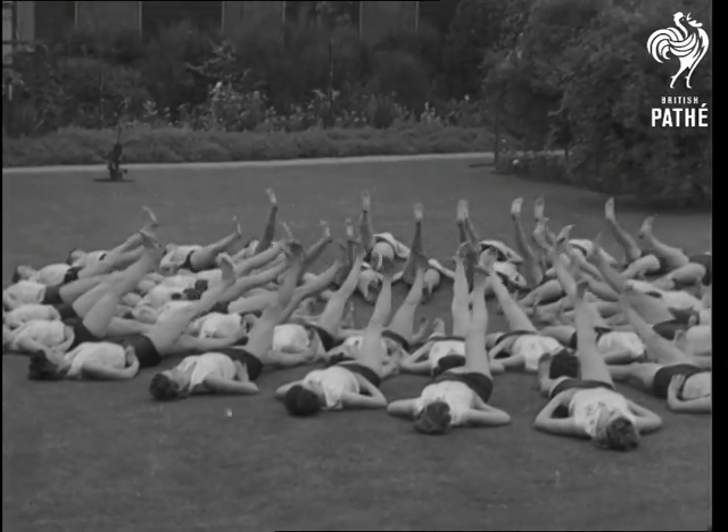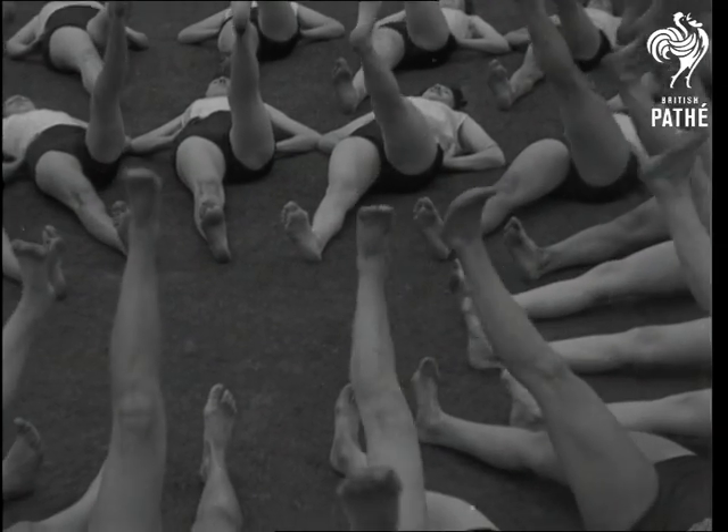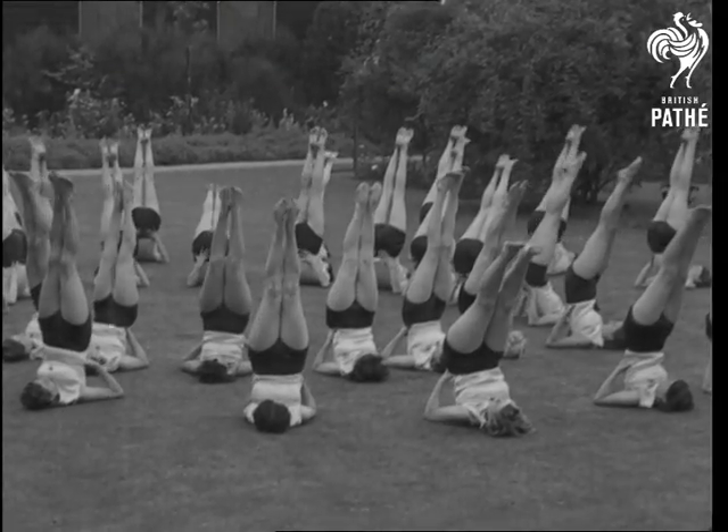Perhaps the most strenuous but at the same time most effective movement for exercising and reducing is this one. It flexes every muscle, and after a backward roll you should be able to touch the ground with your toes above your head.